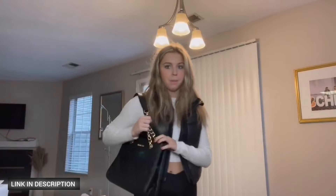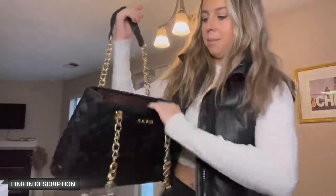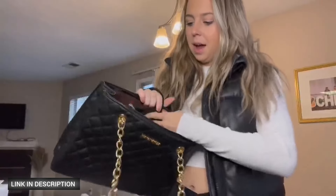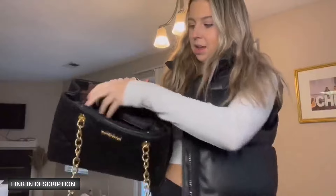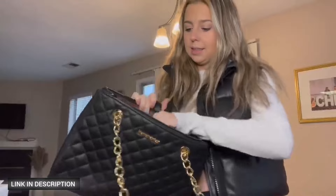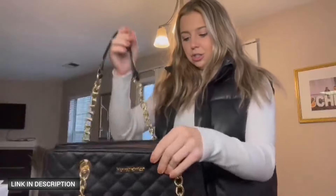Whether you're heading to the office or out for a night on the town, this versatile chain bag ensures you have all your essentials organized and within reach. Choose the Montana West luxury chain shoulder bag for a blend of style, quality, and convenience.